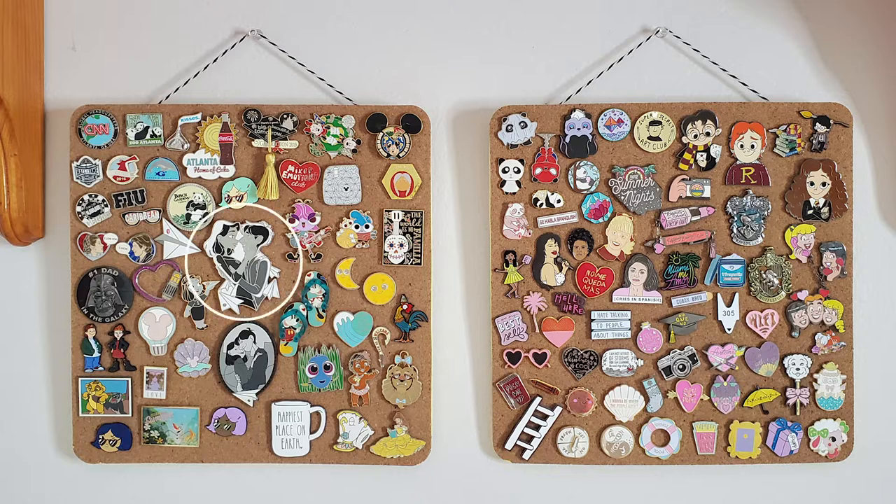My favorite little collection is Paper Man, and this is my absolute favorite one. And this is actually the first pin I ever bought — my first Disney pin. And right here on the right is the one that I got when I got summer, so it's super special.